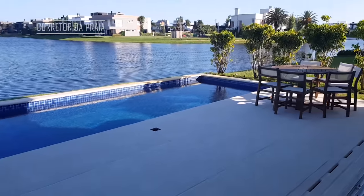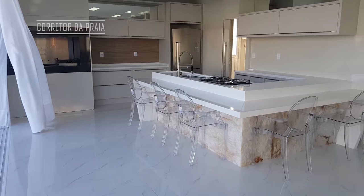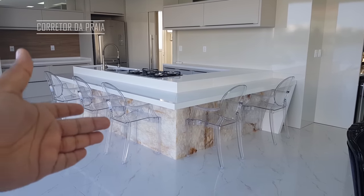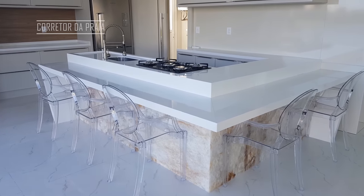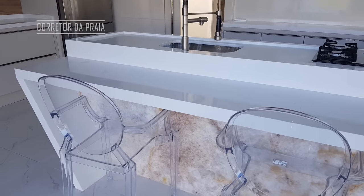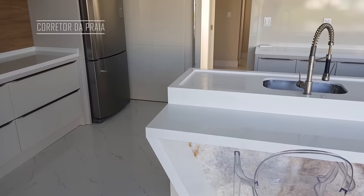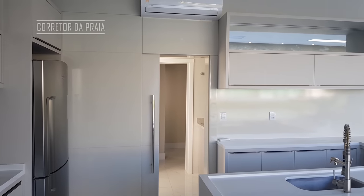Deixa eu te mostrar aqui a parte da cozinha. A cozinha é toda em quartzo branco absoluto. Aqui nós temos um granito — eu acho que é um ônix escovado também. Olha que lindo. Aqui o nosso fogão com cooktop. Olha o detalhe dessas cadeiras. A casa está à venda no valor de R$ 3.800.000,00, e a casa vale cada centavo. Tem casas menores, inferiores a essa, com o mesmo preço aqui no condomínio.